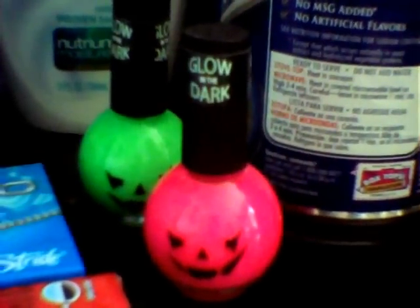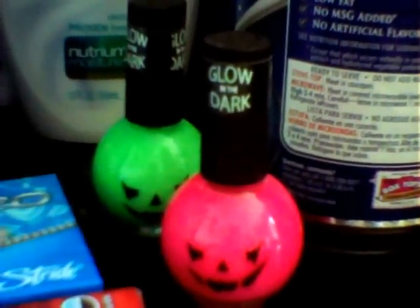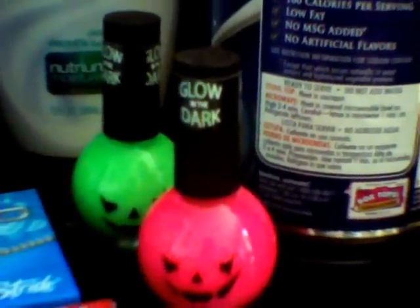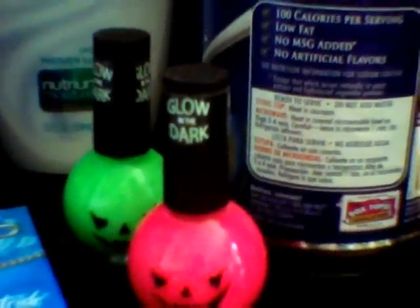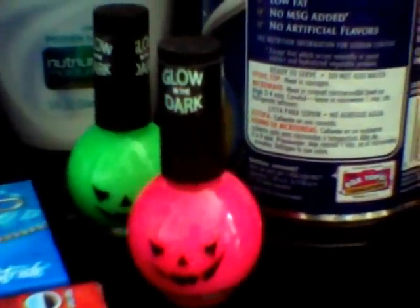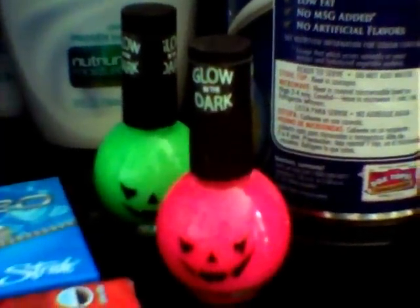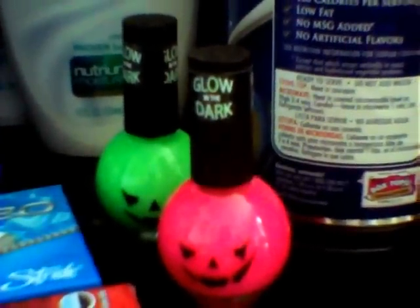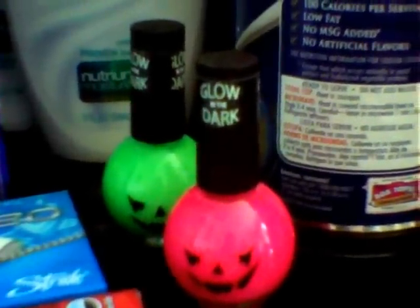I've seen pretty much everyone — I think it was Pinchin' Pennies, or Greg — he had a video about the Halloween items. They're buy one, get one 50% off, and these particular nail polishes, along with other items, are $2.49 buy one, get one 50% off. You end up getting two $3 UP rewards, which I thought was a great deal.